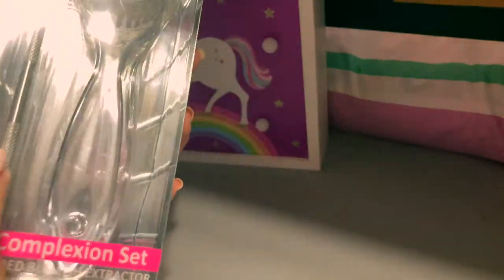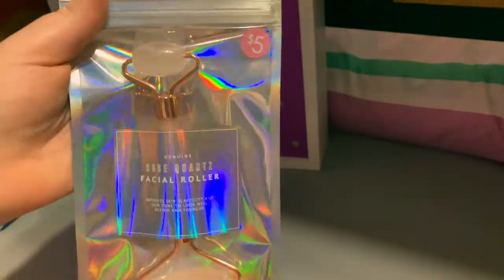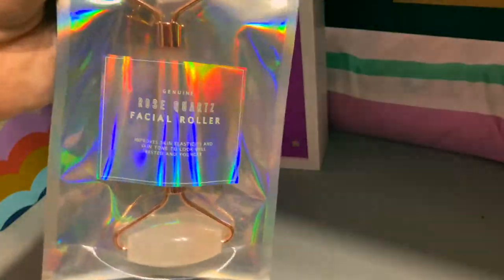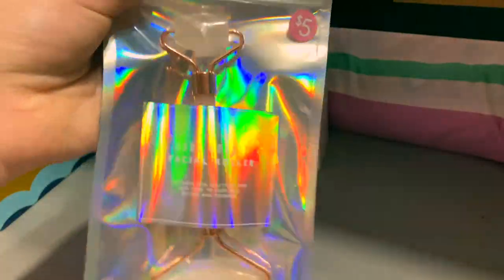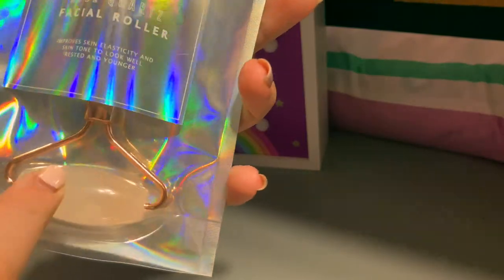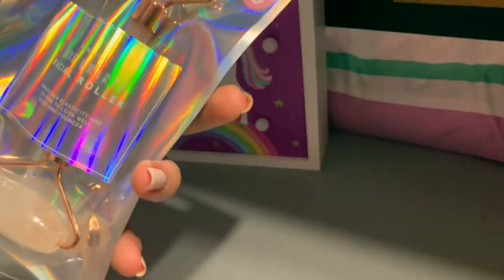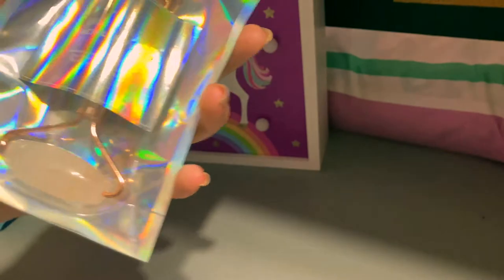The second to last item is this cute facial roller — it's holographic and it's showing up very holographic on camera. It's a rose quartz facial roller; you put it in the fridge or somewhere cold and then rub it on your face. I got this for five dollars.